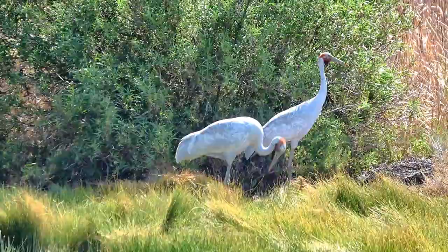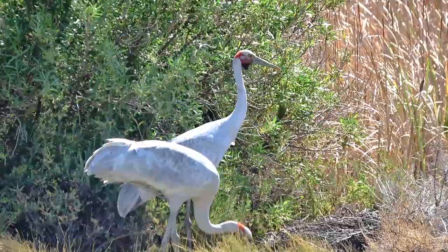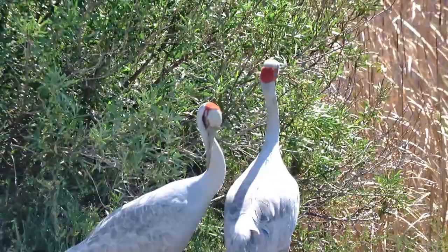Here is another pair of Brolgas in South Australia. Notice one picks up some grass and a thin stick and throws it - this is a suggestion to the partner that nesting time is here. They do not actually build a nest but simply lay eggs on the ground surrounded by a few leaves from the wetland area.